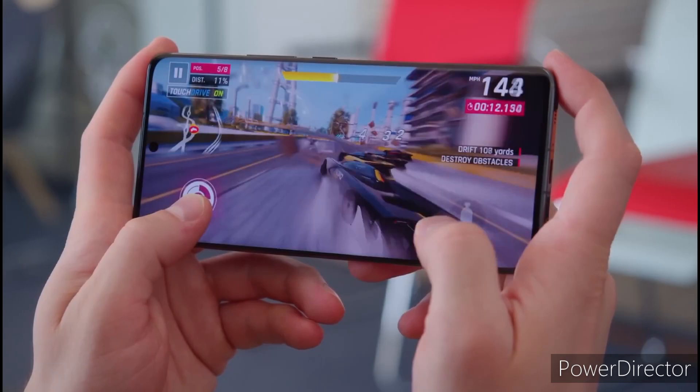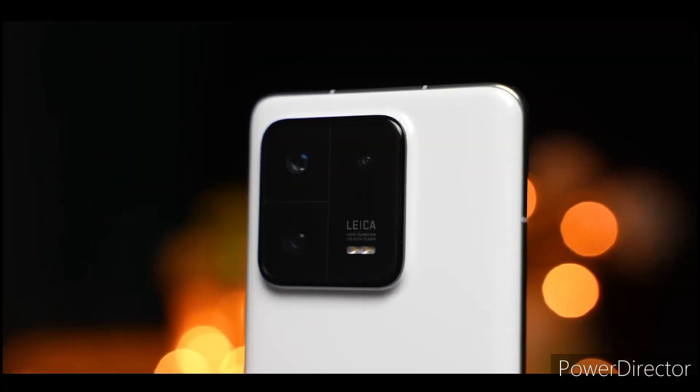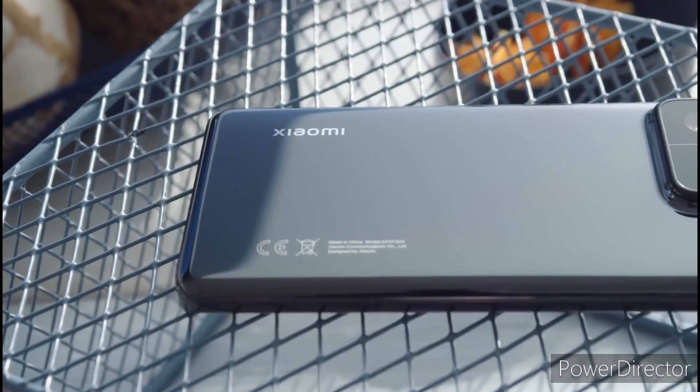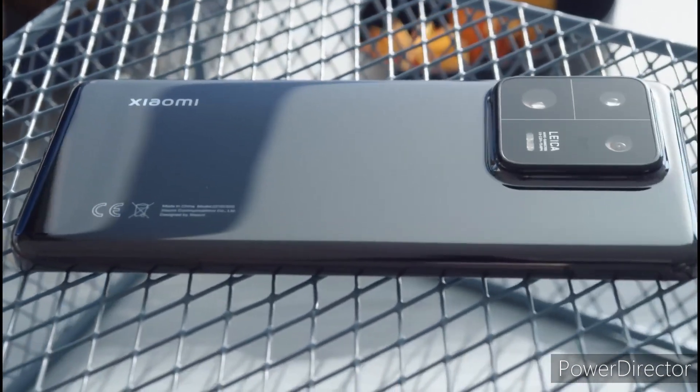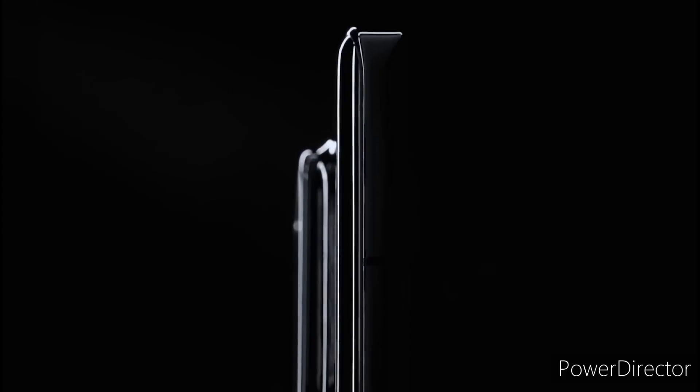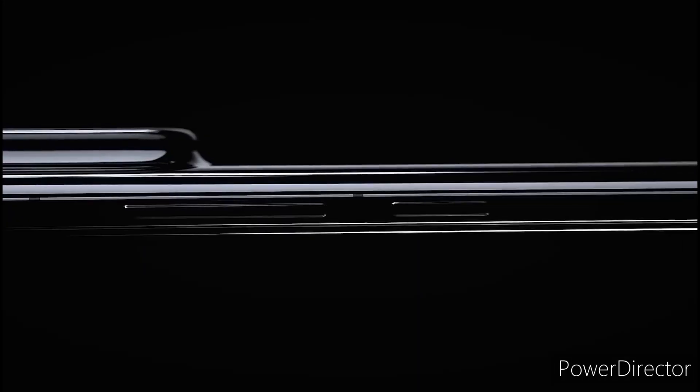To make it look more premium, the Xiaomi 14 Pro will have a titanium build, which would make it the first Android phone with a titanium frame. Titanium is a stronger material yet lightweight, so the use of titanium alloy on the Xiaomi 14 Pro shouldn't have any impact on its weight.